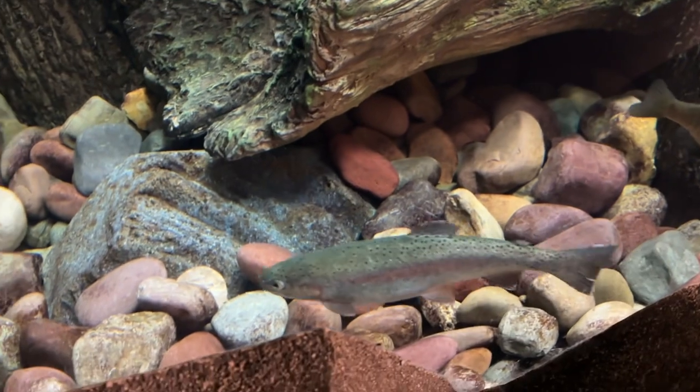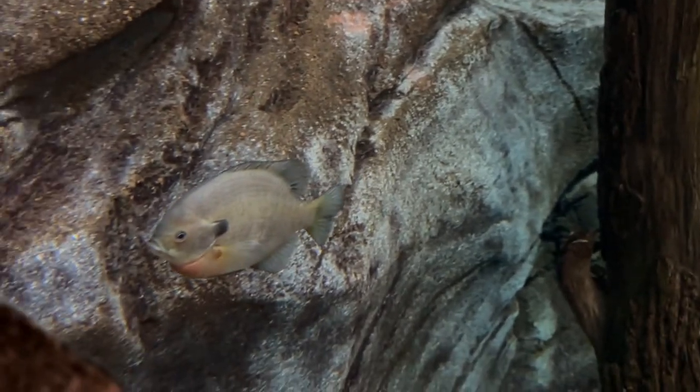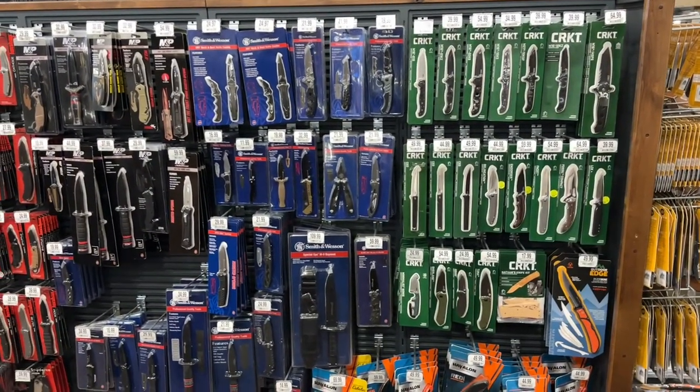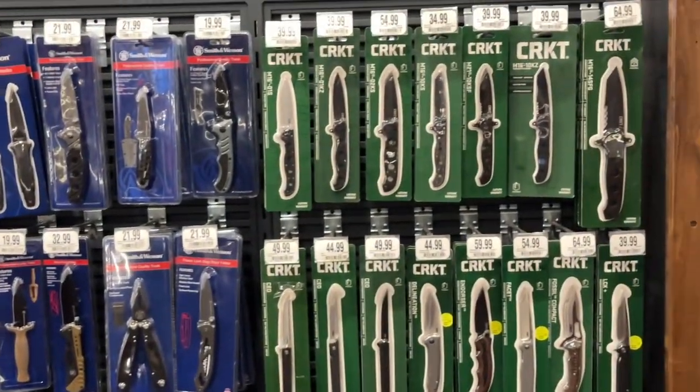Beautiful colors in there. Don't forget the little guys. Checking for deals - let's zoom in a little bit and see what we got for prices.